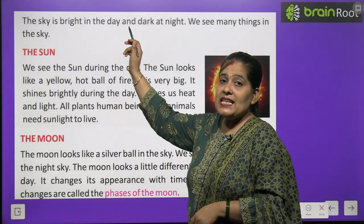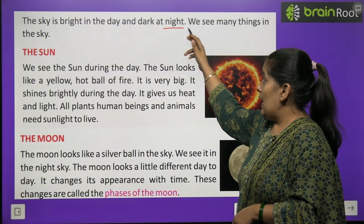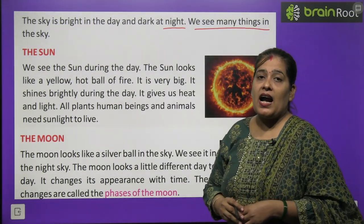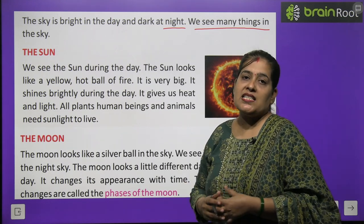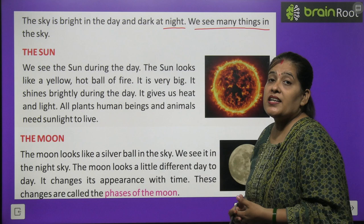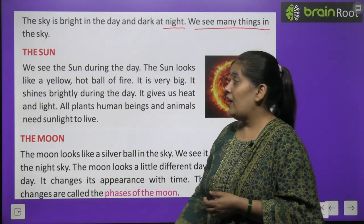The sky is bright in the day and dark at night. We see many things in the sky. Din ke samay aasman chamakta hai, aur raat ke samay dark — matlab andhera hota hai.